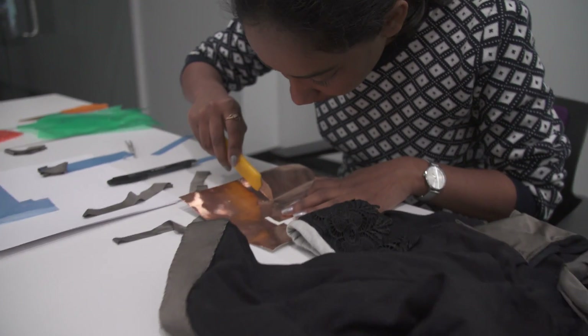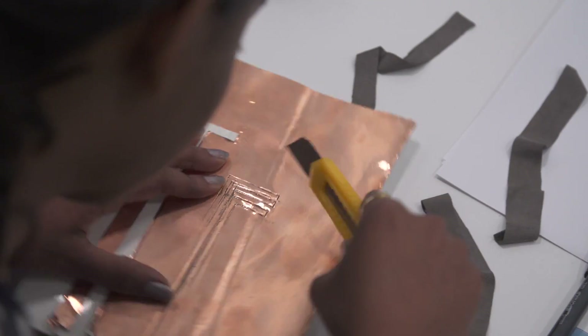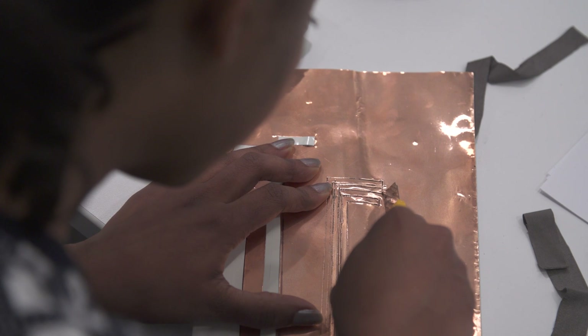We are creating a project to detect, communicate, and prevent sexual assault in real time. There are two ways in which the technology works — one of them is active and the second is passive.